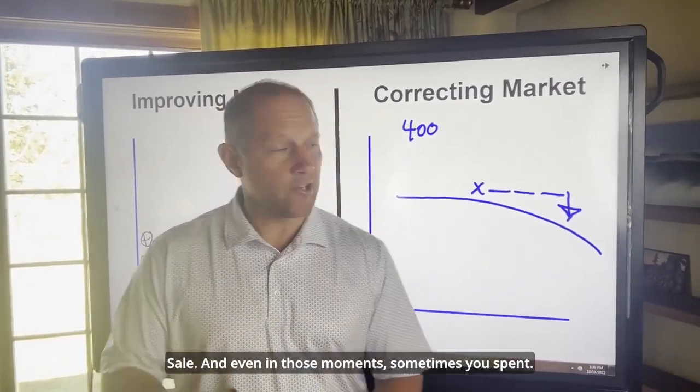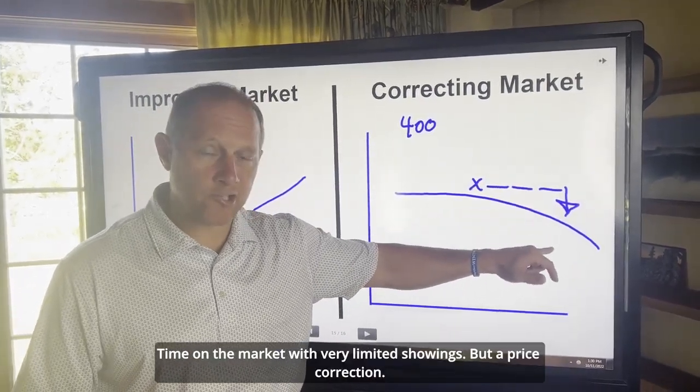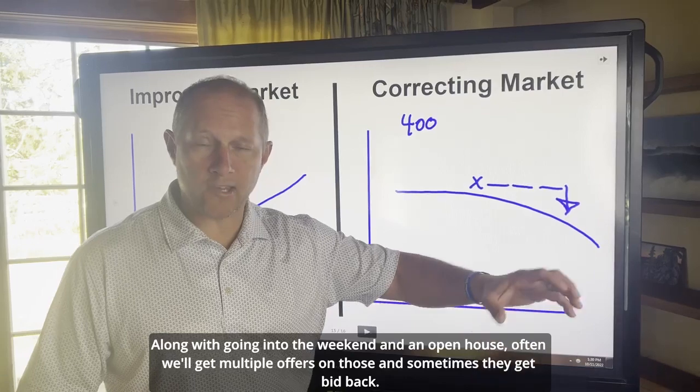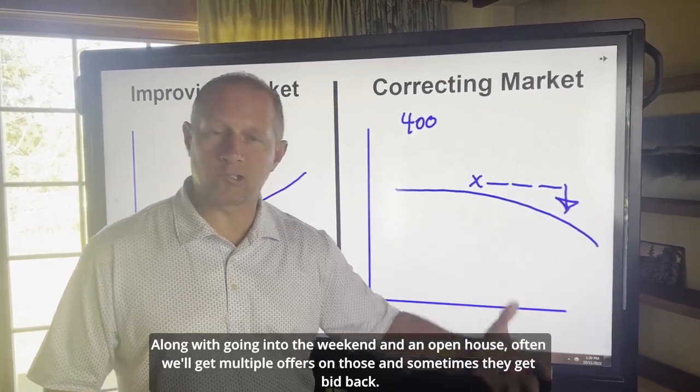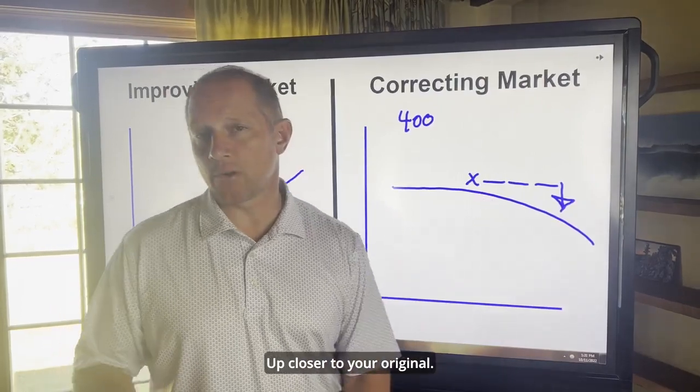Even in those moments, sometimes you've spent time on the market with very limited showings, but a price correction along with going into the weekend with an open house often gets multiple offers. And sometimes they get bid back up closer to your original price.